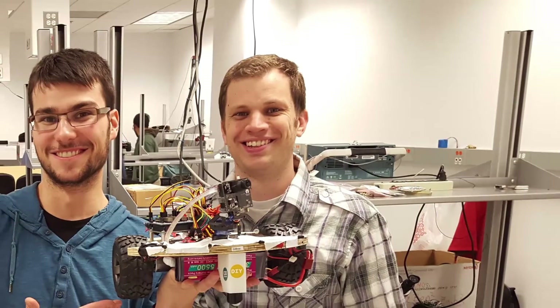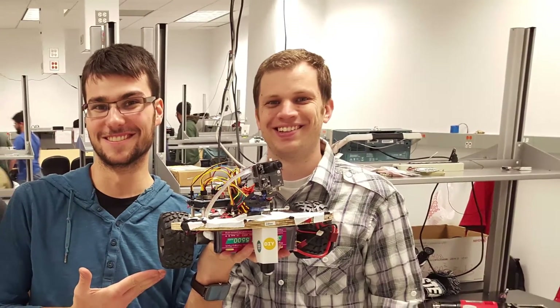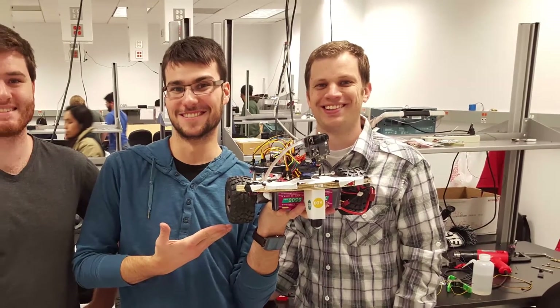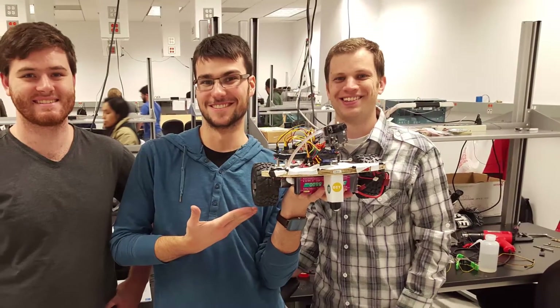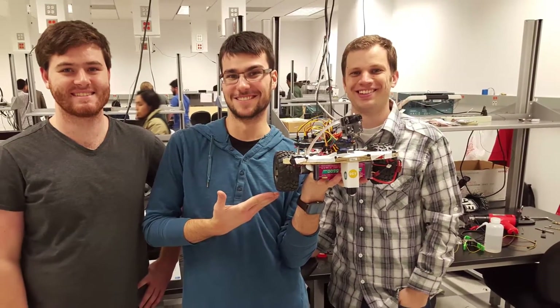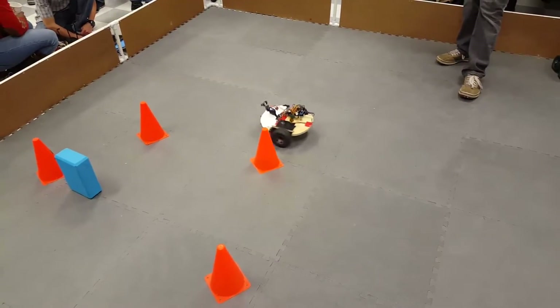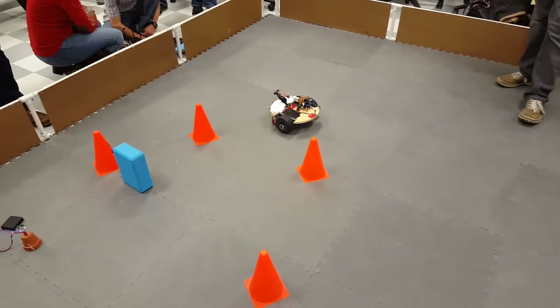In my final year earning my electrical engineering degree at the University of Maryland, I had the privilege of working with Ben Palfey and Ben Snellings in a course titled Autonomous Control of Interacting Robots. We designed and built an autonomous robot named Ohmboy, who was able to locate and drive toward a source of infrared light while avoiding obstacles.